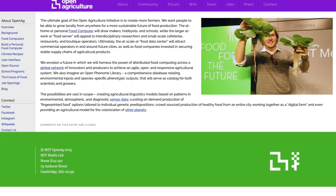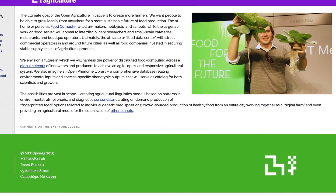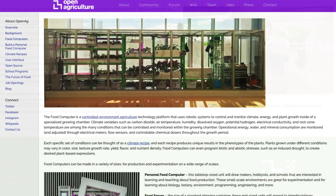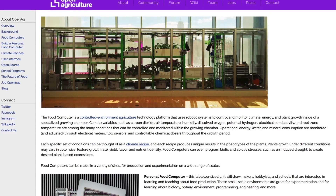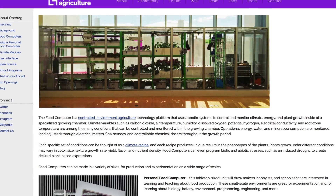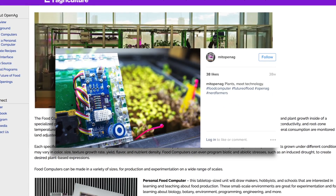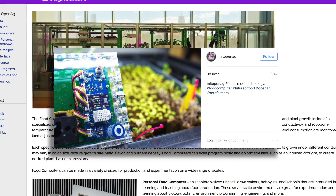The Food Computers developed by Harper and his colleagues collect an enormous amount of data on the plants being grown — about 3.5 million data points per plant each grow cycle. The data from all these food computers on the network is then aggregated in an open database, and a special machine learning algorithm filters through this data to create climate recipes for growing plants that are optimized for phenotypic traits such as color and size, or input variables like energy or chemical use.